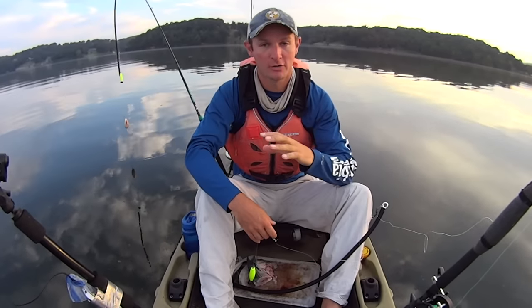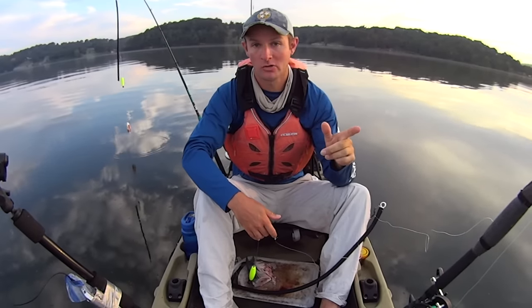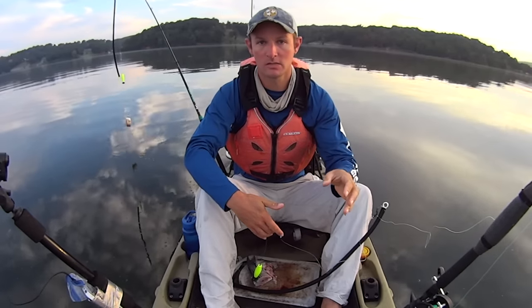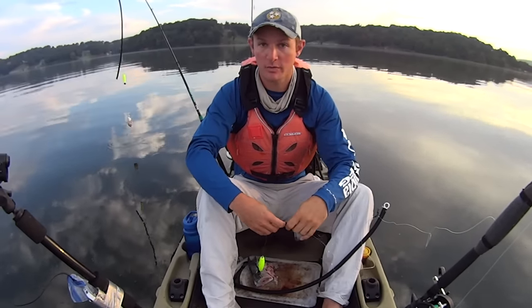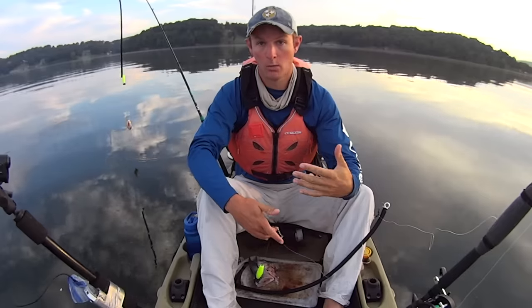Today I'm out here on the Tennessee River and I'm going to be doing some dragging. I'm going to start out this morning fishing in a creek — probably spend my first hour just dragging some baits through it. We'll see how it goes, and if I'm catching some fish back there we'll keep doing it. If not, I'll move out to the main channel and come up with a different plan.